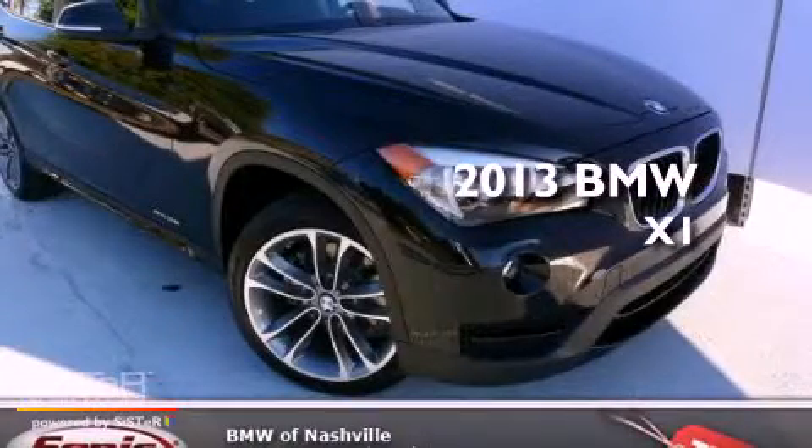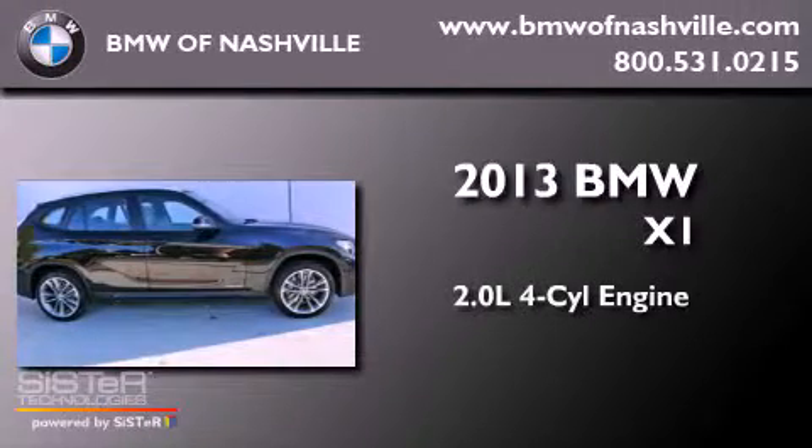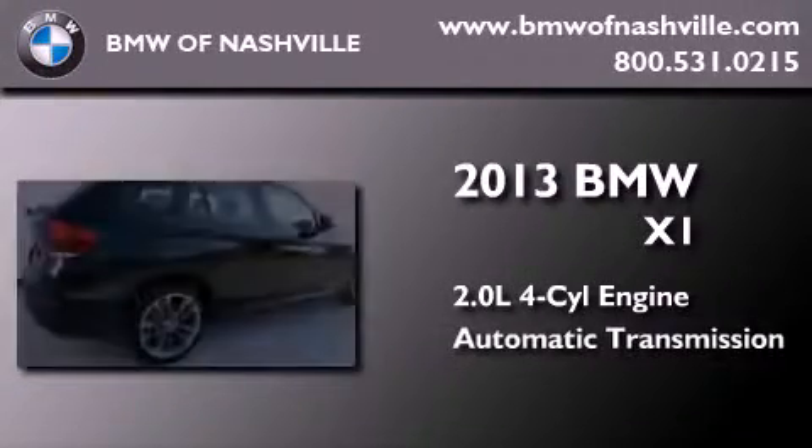This is a brand-new 2013 BMW X1. It has a 2.0-liter four-cylinder engine and an automatic transmission.